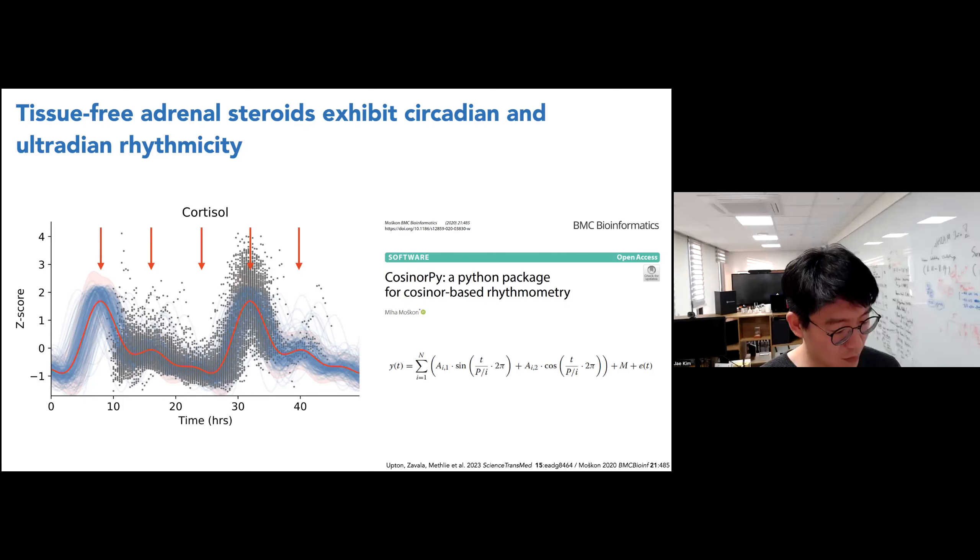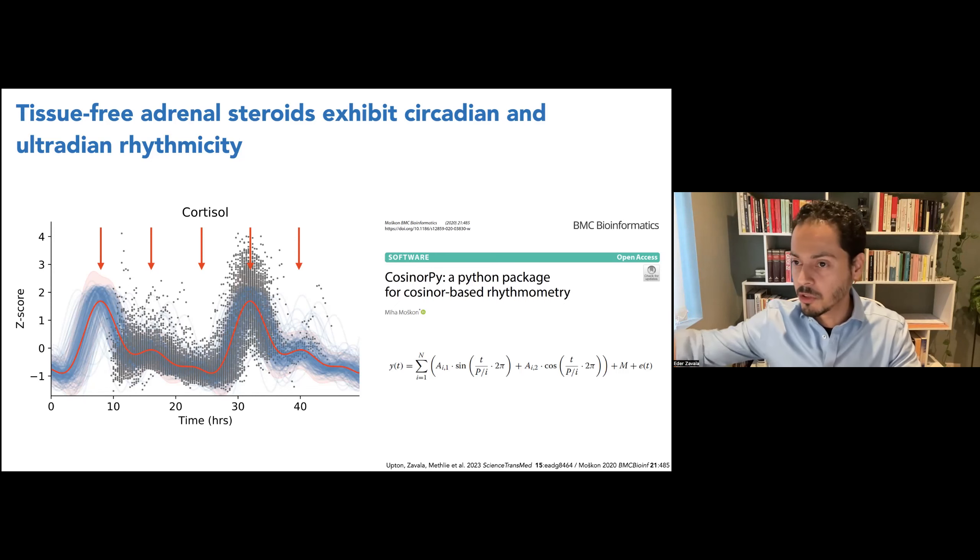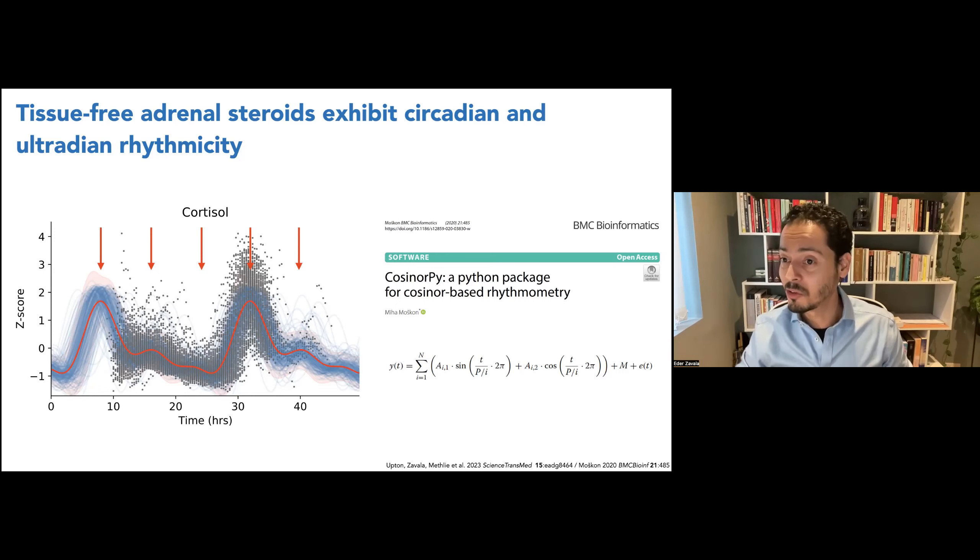Using this approach, we were able to identify ultradian pulses in the interstitial fluid occurring approximately every six hours — a period longer than what is observed in plasma. This suggests some buffering of the oscillations between plasma and interstitial fluid, perhaps because the hormone needs to diffuse into fat and muscle tissue and also undergoes local regulation and local metabolism. Understanding how these hormones are metabolized and utilized across compartments — not just interstitial fluid but in target organs as well — is another active project.